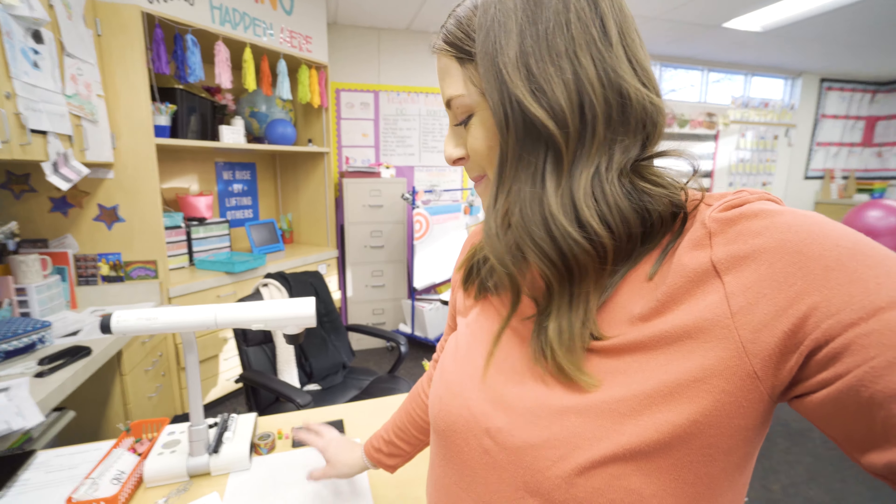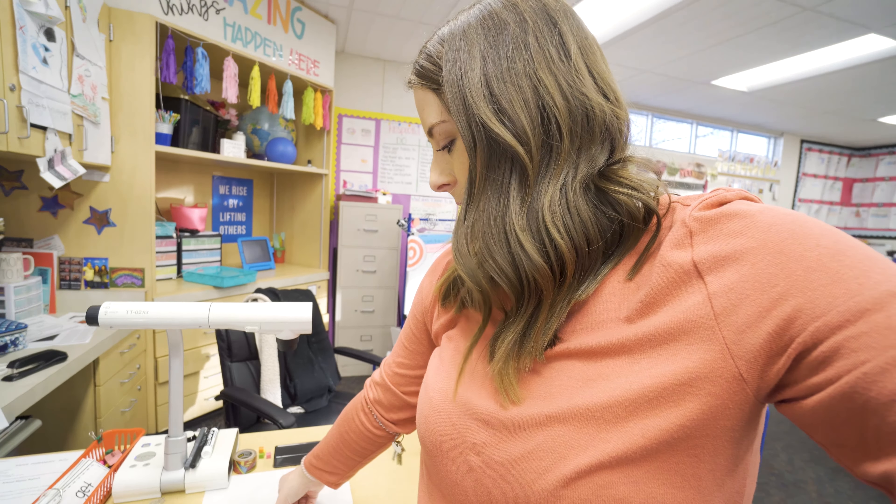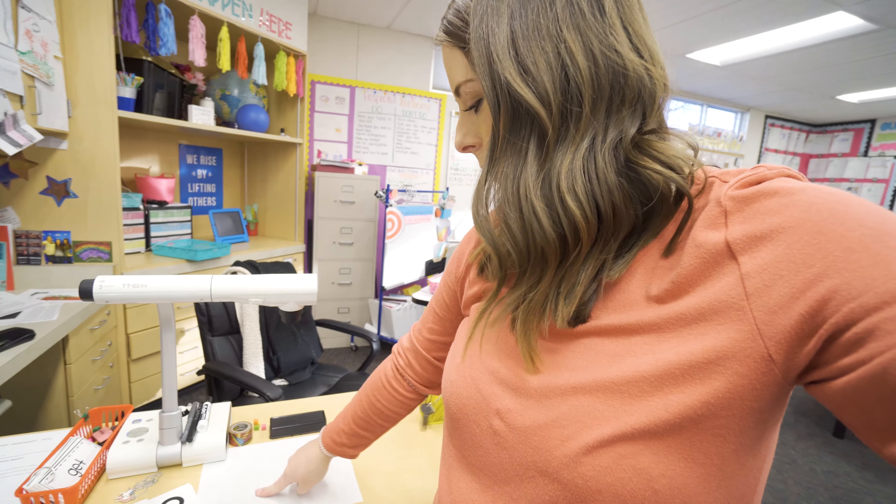I put a whiteboard surface on the table so I could use it, and I really liked it during my math lesson today instead of going back and forth to the big whiteboard. I can write a lot smaller — on the big board I have to write so big that one thing takes up the whole board. A lot of people have smart boards, which would be easier, but I don't have one. So I put that whiteboard surface on the table and I seem to like it.